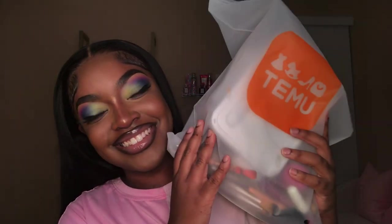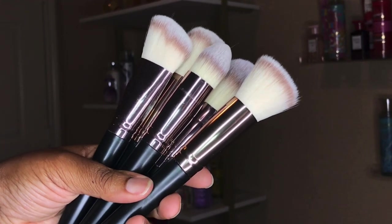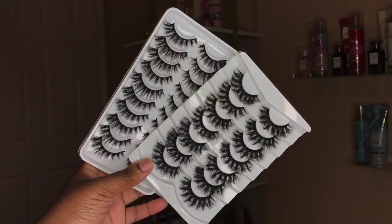Hello, hello, hello queens. I'm back at y'all with another video and today I'm going to be bringing y'all another Temu haul slash demo. I'm going to be showing y'all all the items that I picked up and how they worked out on me at the end of the video.